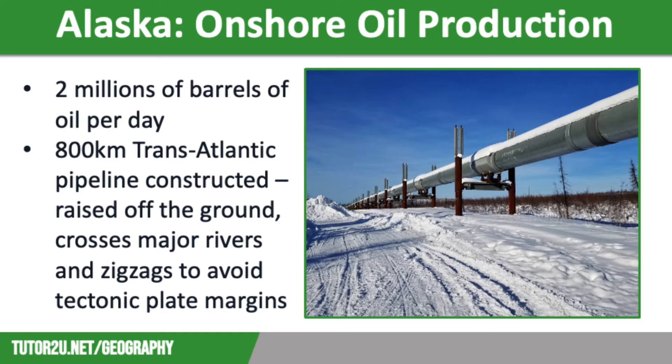Let's start off by talking about onshore oil production. In the 1960s, vast reserves of oil were discovered onshore close to the northern coast of Alaska, and oil production began in the late 1970s, producing around 2 million barrels of oil a day.